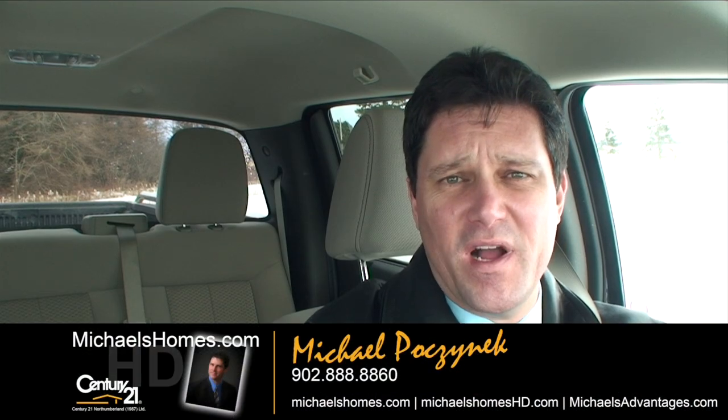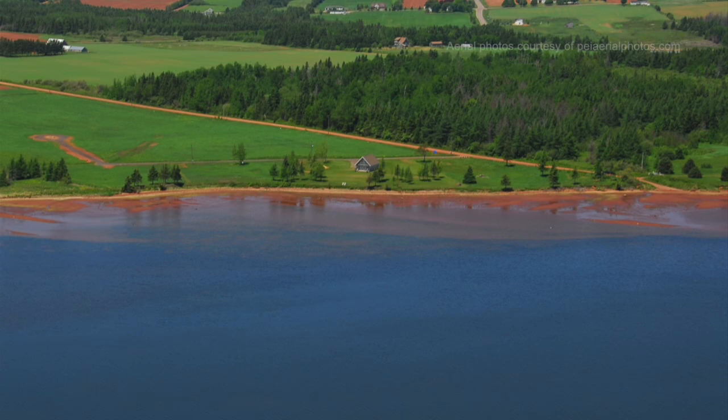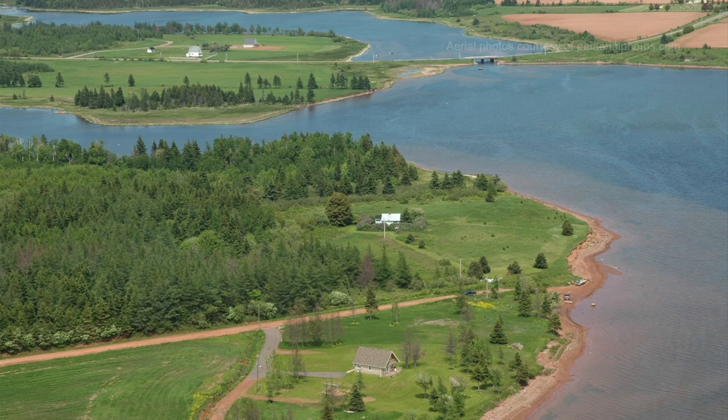Good day everybody, Michael Posnick here, Century 21 Northumberland. Today we're looking at a beautiful brand new listing — a waterfront cottage in Grand River on Three Breezes Lane. It's on 1.3 acres of waterfront, approximately just over 1,500 square feet, and at the time of this taping it's listed for $189,900.